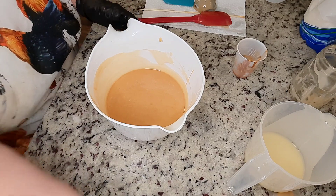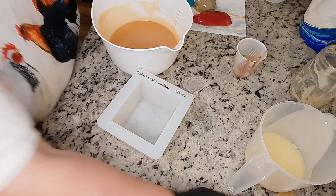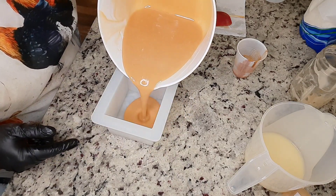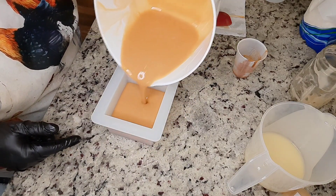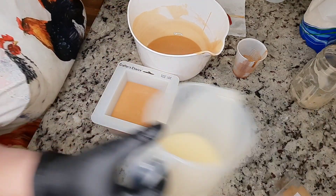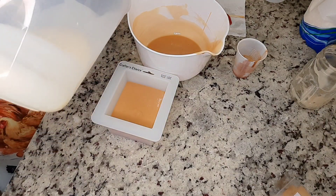All right, let's go ahead and start this pour. We're going to do this up high.